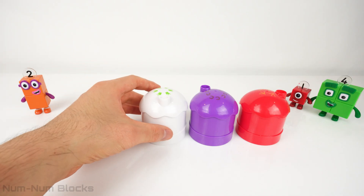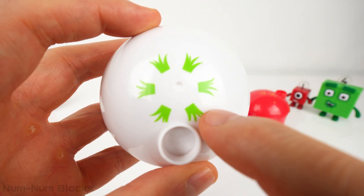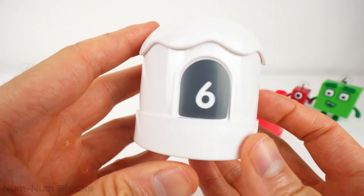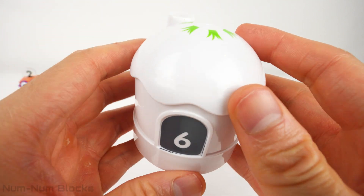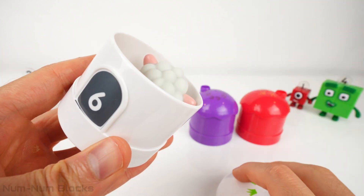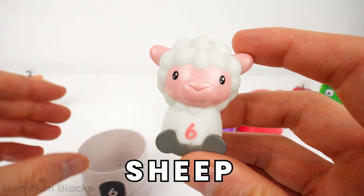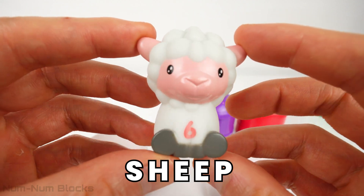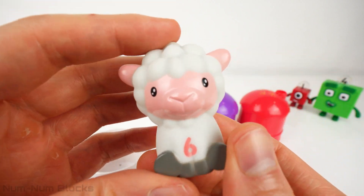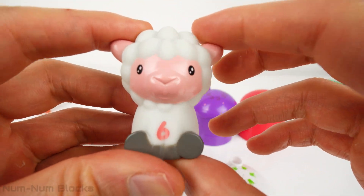This house is the color white. The roof is covered with grass. The door has a number six on it. Let's find out which animal loves to eat grass. This animal is a sheep. A baby sheep is called a lamb. Do you know what sounds lambs make? Let's give number six a new numberling.